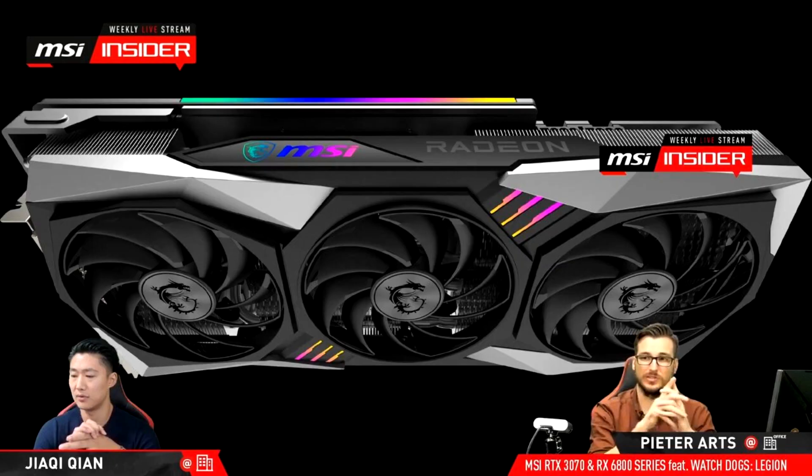MSI unveils Radeon RX 6800 XT Gaming X Trio. MSI, on its regular MSI Insider stream, unveiled its premium custom design graphics card based on the Radeon RX 6800 XT, the RX 6800 XT Gaming X Trio.